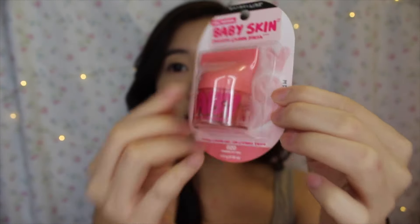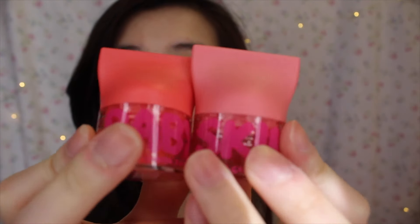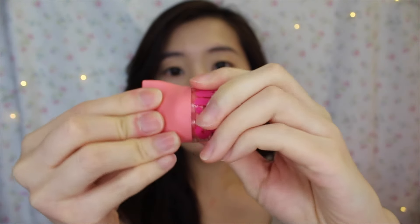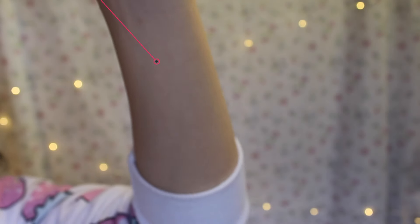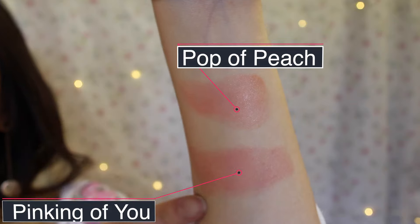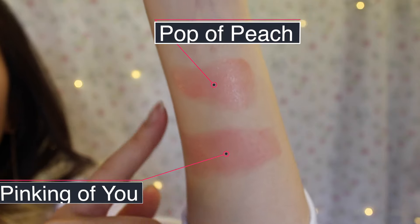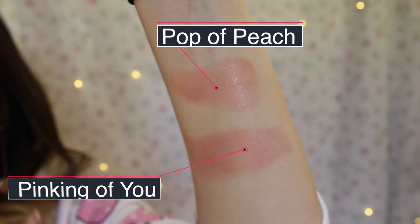As you can see, it has a pretty interesting design — the color is down here, and when you twist it, it kind of looks like a bomb-style blush. Here are the two colors and their names. So Pop of Peach has a more orange-y, coral-like undertone, and Pinking of You is a lot more dark in terms of the pink. I believe there are actually four colors to this blush, but Target only had two. This is my first time trying a cream blush — I've always only tried powder blushes — but I decided to give it a try. I heard cream blushes are more preferred, especially for a more natural looking blush.